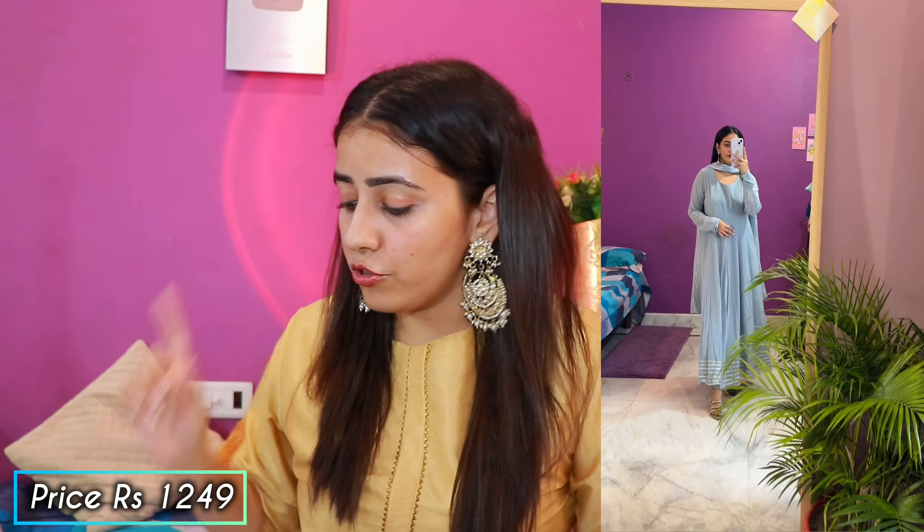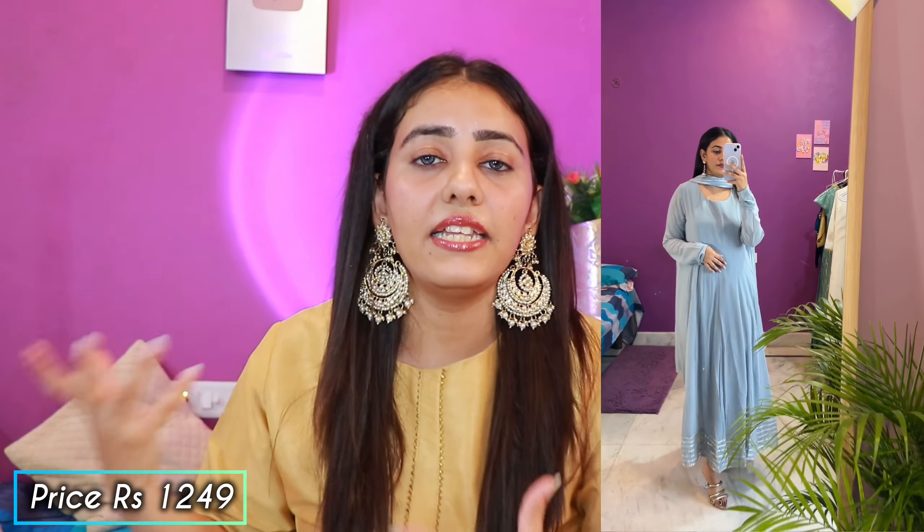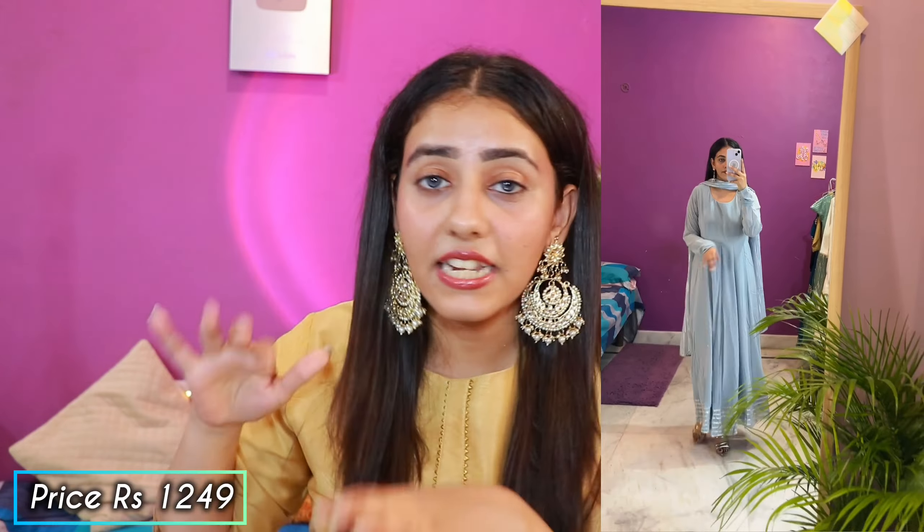The price is ₹1249. After wearing it, it looked very good — it was a little loose around the waist but my size was perfect overall. Let's talk about the length of this dress.